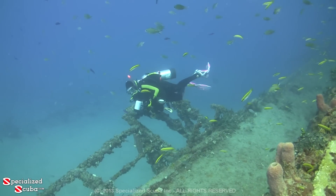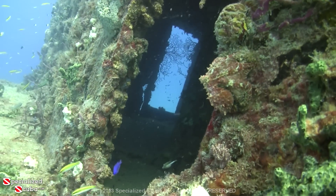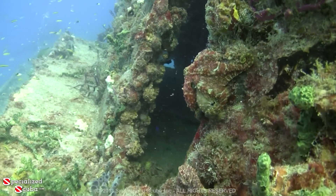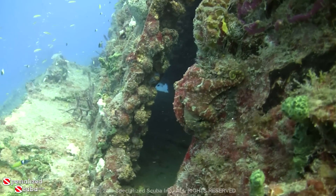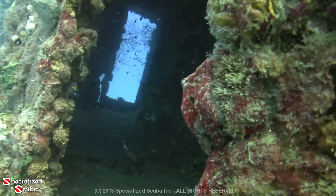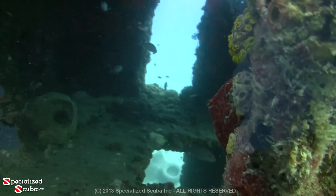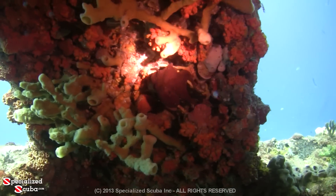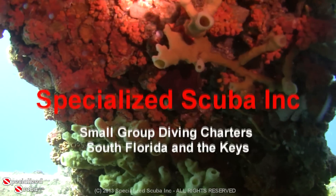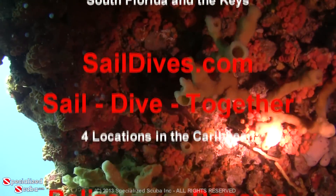We're the last divers on the wreck. This wonderful wreck holds out one last treat for us — an octopus. The octopus is the master of disguise, blending perfectly with both the color and texture of the surroundings. Color can change instantly. Easily seen against a cabin wall thickly lined with sponges and cup corals, our little friend looks for a new hiding place.